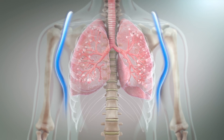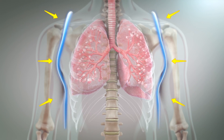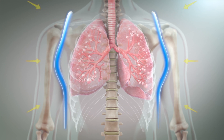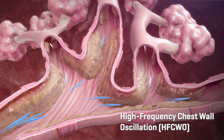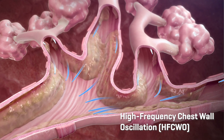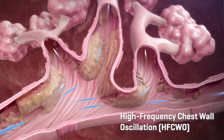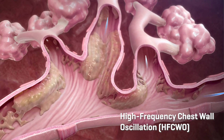Oscillating positive pressure air pulses are applied to the garment by the control unit. The resulting pressure pulses cause the garment to inflate and deflate against the chest of the patient, creating high-frequency chest wall oscillation and mobilization of bronchial secretions. This form of airway clearance therapy is referred to as high-frequency chest wall oscillation.